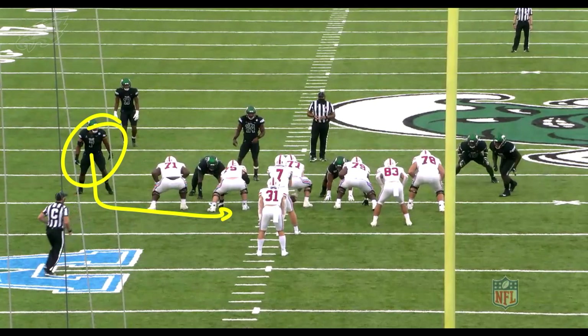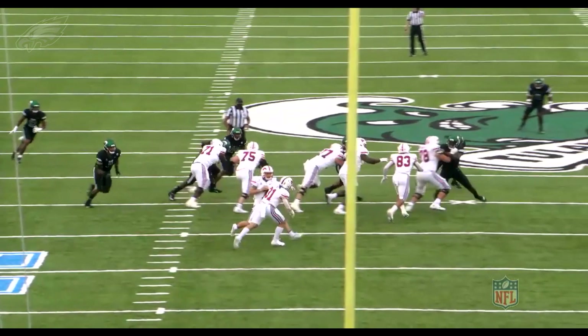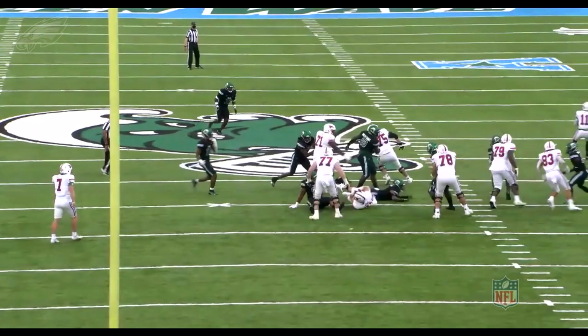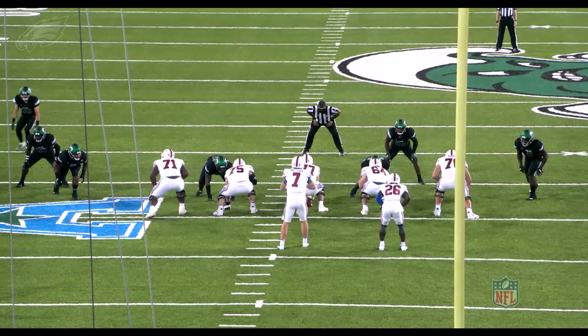Here he is lined up far right side once again — he's now going to be chasing from the backside in the run game. Against SMU here, backside run, watch the violent finish from Patrick Johnson: he's closing and then just watch the finish — I'll slow it down right at the end. The running back is airborne and he's able to take him out. Really nice violent finish there from Patrick Johnson.